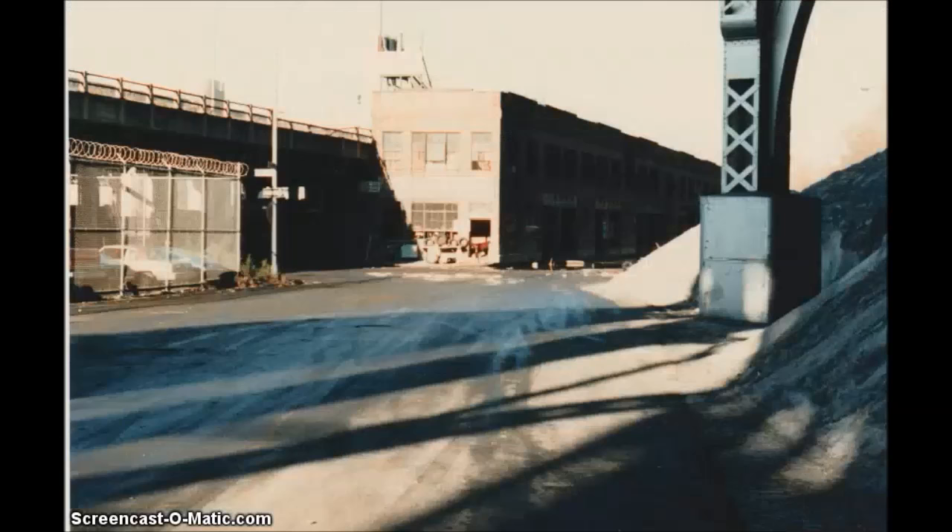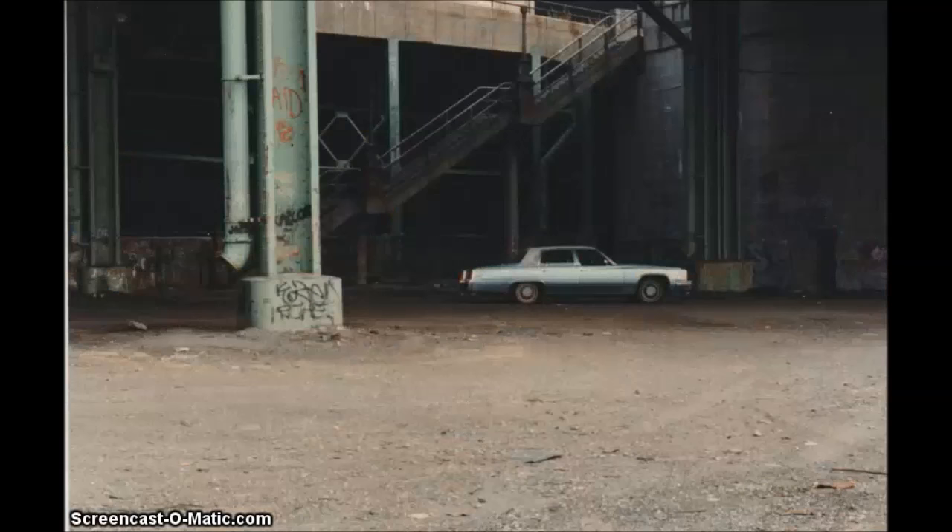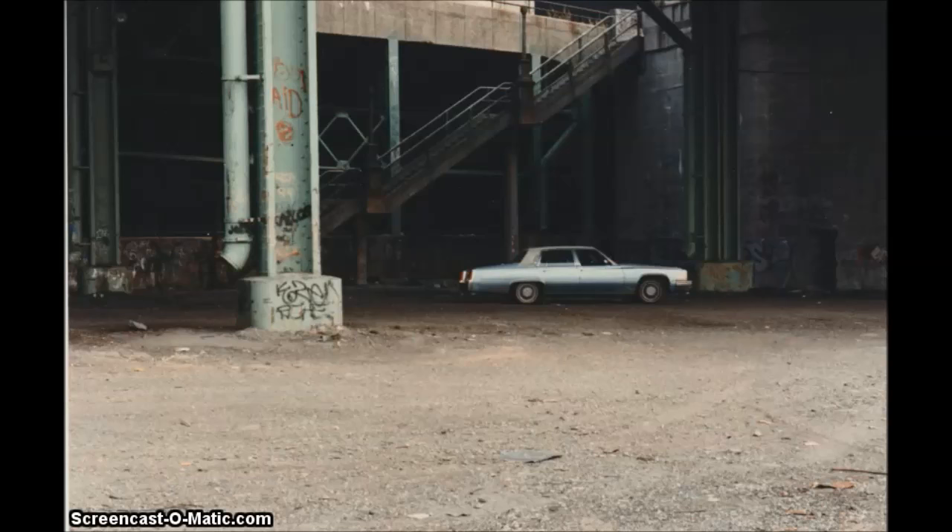This is East 125th Street the way it used to look back in 1986 when they used to dump derelict cars there. This is the salt pile in the same location. This is West 125th Street — you can see the salt pile on the right-hand side.